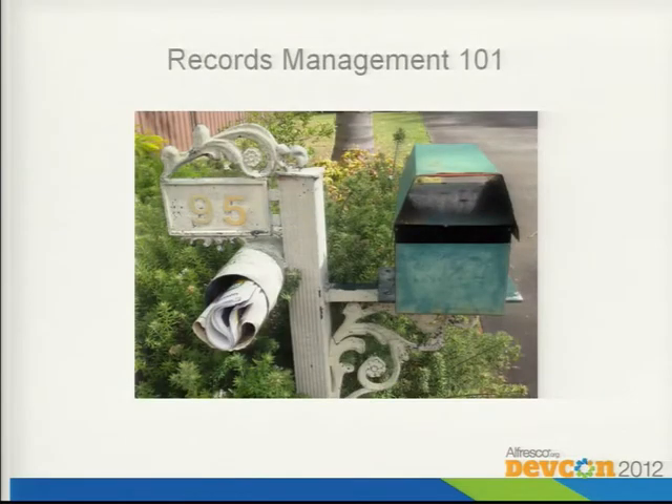Unfortunately the talk's been scheduled slightly wrong because my colleague Kevin is actually going to talk about RM2, which is out in the wild at the moment — the new records management module. He's doing a talk tomorrow, so I highly recommend that. But what we're going to look at today is the next step, which we're calling transparent records management. We'll look at the issues around records management today, both with Alfresco and electronic records management more generally, and then talk through what's next. I've got a little demo at the end to spice it up.